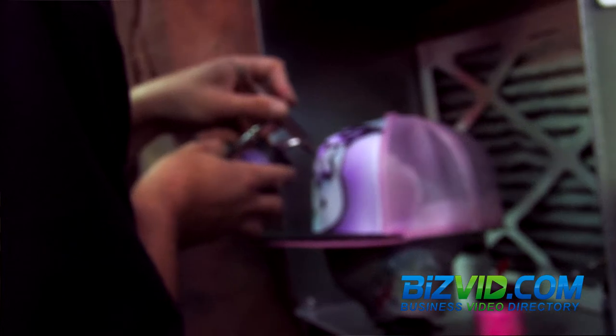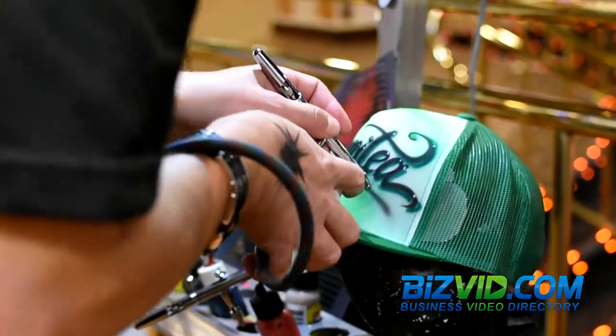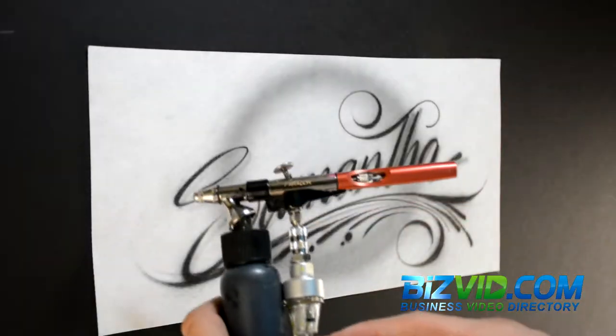We are Airbrush Las Vegas, the number one airbrush shop here in the Las Vegas region, with over 13 years of experience and artists from all over the world, and now you can also book us for your next private or corporate event.